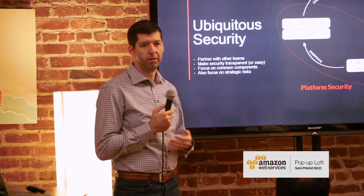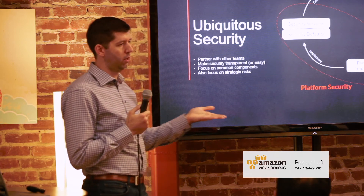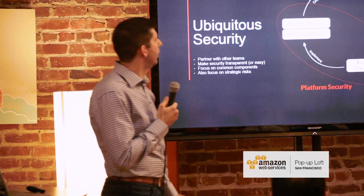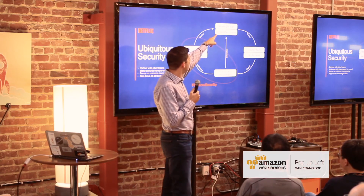Instead, you have to think about how do you partner with other teams, how do you find ways to encourage people to want to do security well — or at least to do it under the hood so they don't even know what's happening — and work to improve things in that way. That is our model.